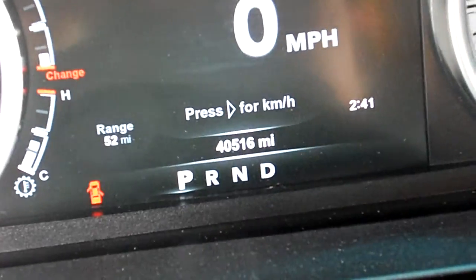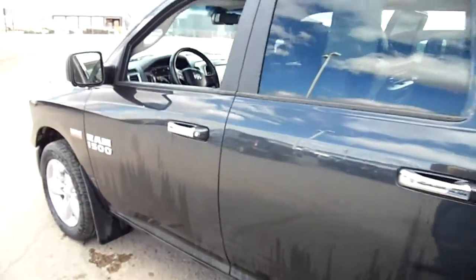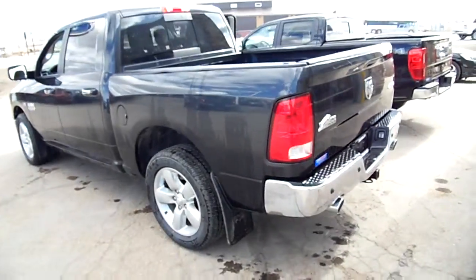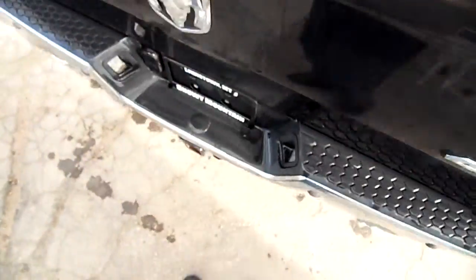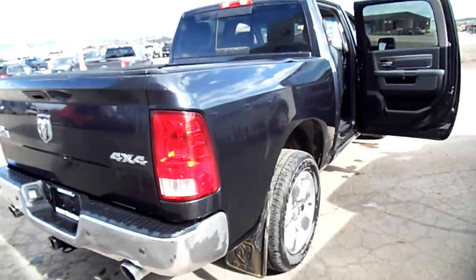Weather checks inside are good. Tires are basically brand new. This is a Big Horn with the five and a half foot box — you can see the box has been used but nothing terrible. Dual exhaust and chrome on the bumper.